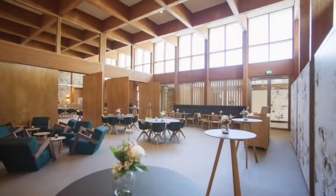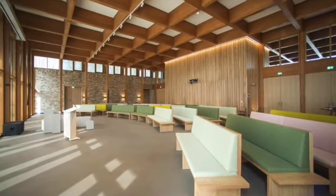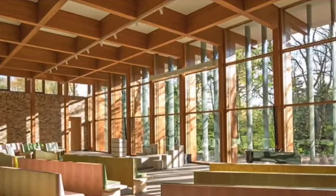This new crematorium has a large auditorium where around 250 people can gather. The auditorium is spacious with many big windows, something that makes the space nice and bright.